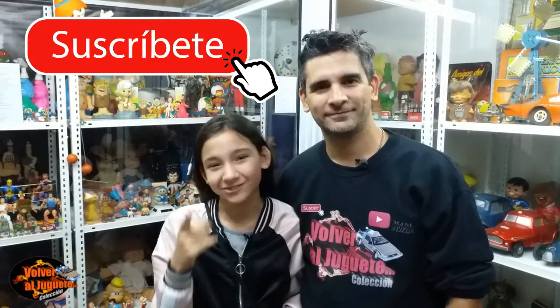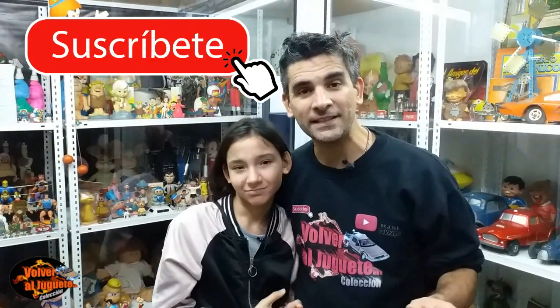Terminamos de recorrer este museo que está buenísimo. Antes de despedirnos, díenle like a este video y suscríbanse. Vengan a visitar el Museo Super Batuque, es hermoso, no se lo pueden perder. Sigan viendo amigos. Volver al Juguete.